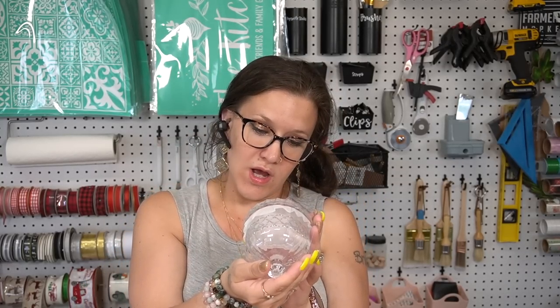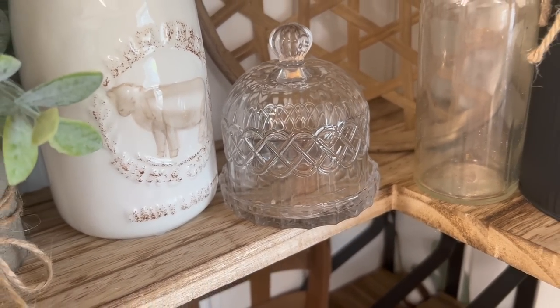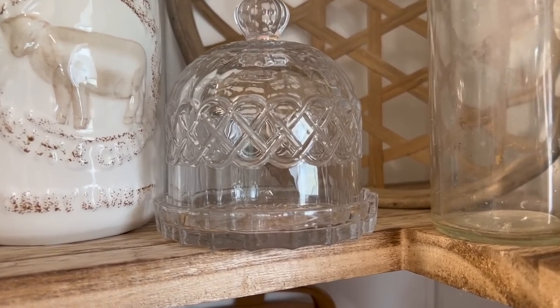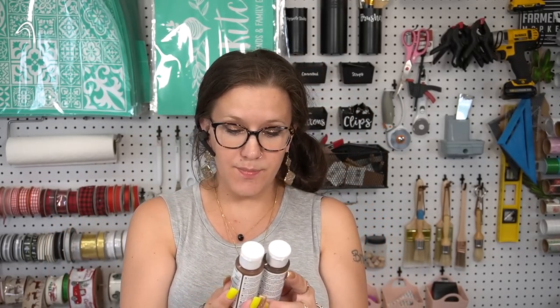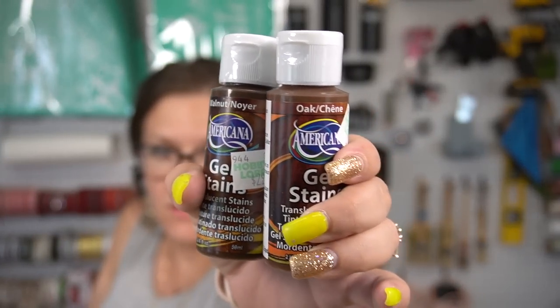Along the lines of tabletop decor, the next item I picked up is a glass cloche. It was $9.99 and the table decor was 50% off, so about five bucks. I see a lot of people put these on tiered trays with little stuff inside, so I picked that up with that in mind. I also picked up two gel stains — one is oak, one is walnut. You can never have enough gel stain.